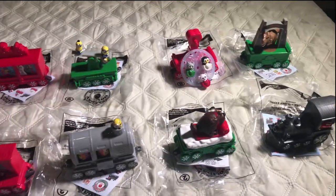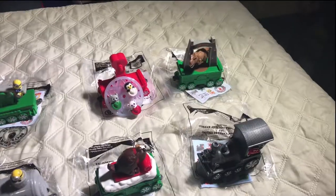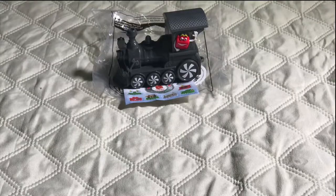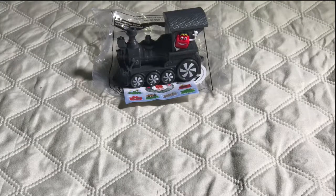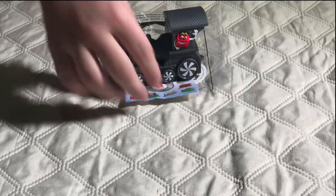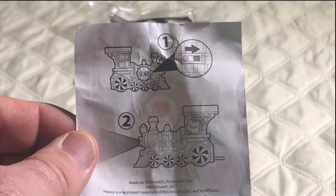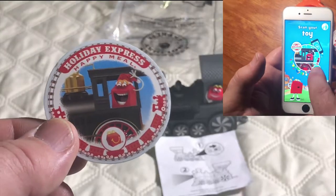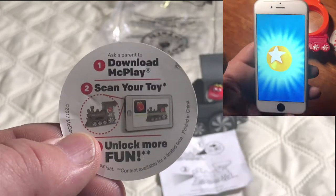This year, McDonald's decided to make a Christmas train theme with various characters from TV shows and movies. Before I show you number one, I'm going to show all of you the paper because it's the same one as all the other ones. The front side of the paper is all the same. This train comes with instructions and shows you different features. This paper shows you how to scan your toys into the McPlay app.